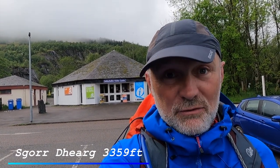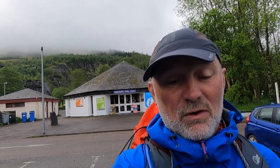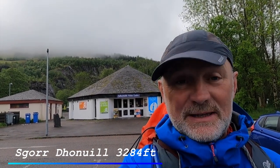Good morning, welcome to day 88 of my Munro challenge. Today is walking route number 110, the Anne Ver, which is Hill of Thunderbolts. The two Munros we're climbing today are Skor Gerag, which is the Red Peak, and Skor Noralli, which is Donald's Peak.